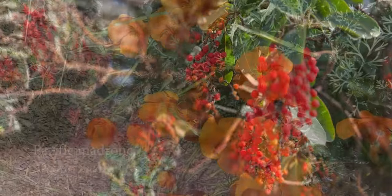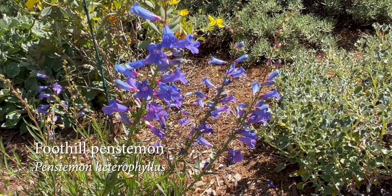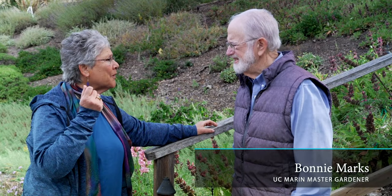It makes total sense to use the plants that evolved here in California, and there are so many to choose from. In fact, I know that we can recommend colorful native plants for every season. Let's start with spring.